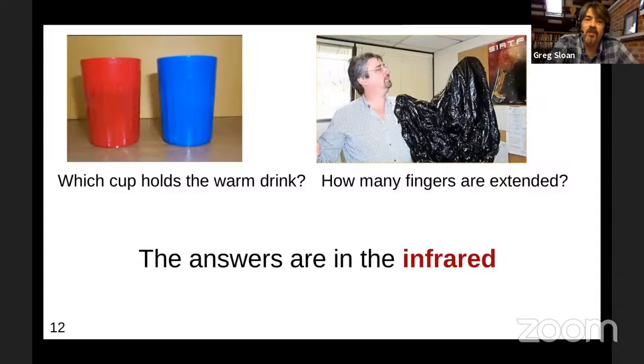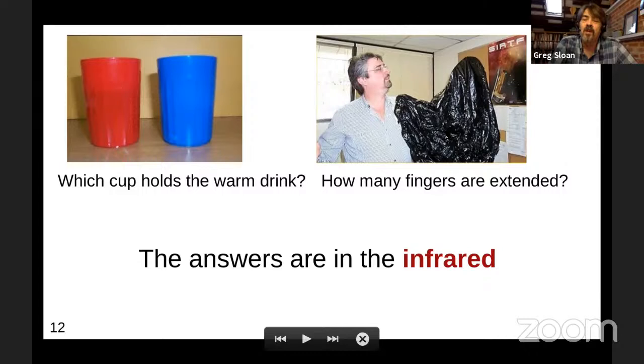Next question: why the infrared? Here's a couple of more specific examples. One of these two cups holds a warm beverage and the other a cold one, but you can't tell which by looking in the optical. And this fellow is holding up some fingers, but how many? You can't tell because the plastic bag is opaque in the optical. It's also worth noting that his eyeglasses are transparent in the optical. Now in the infrared: the red cup had the warm drink — it's shining much more in infrared. And you can see right through the bag; he had all five fingers extended. Interestingly, the glass in his eyeglasses is opaque in infrared but transparent in the optical.